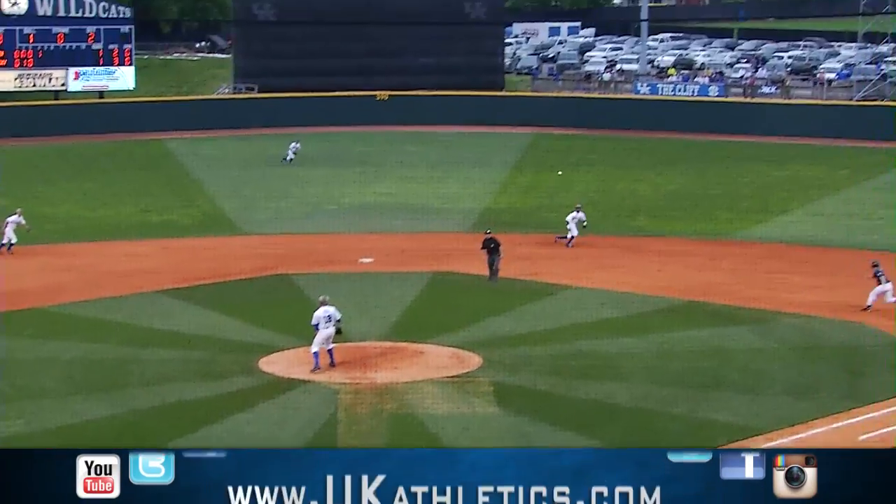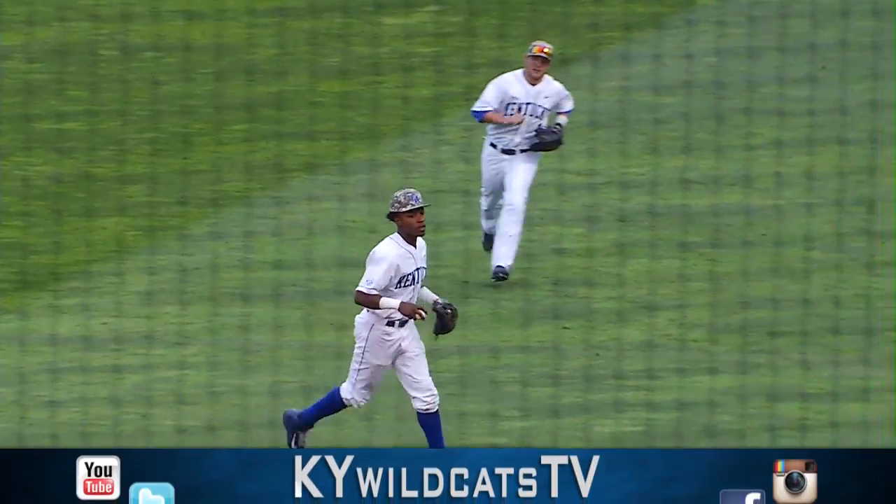Here's the 1-0, that ball lined at second and Shelby on the back edge of the infield will make the play.